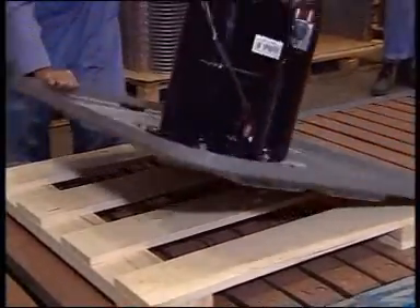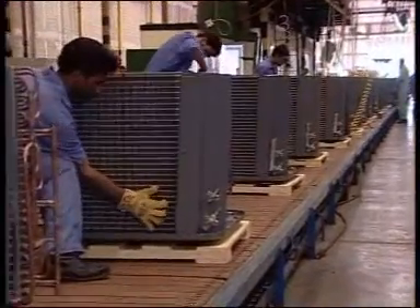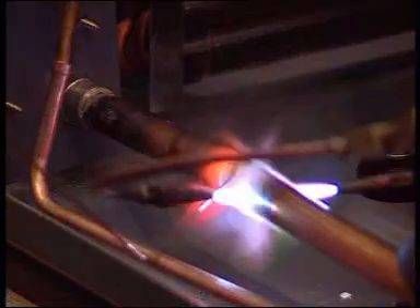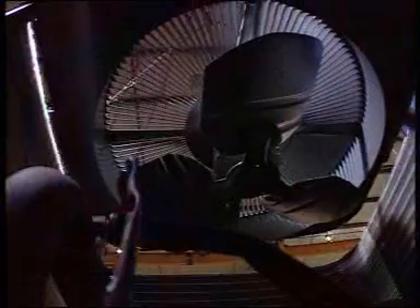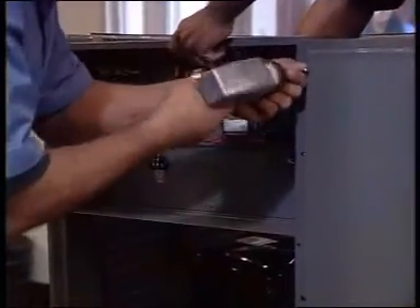On the first and second assembly lines, work begins with the base pan and components are then added, such as compressor, condenser and evaporator coils, interconnecting refrigeration pipes with accessories, evaporator fans with motors, and electrical control box and wiring harness.